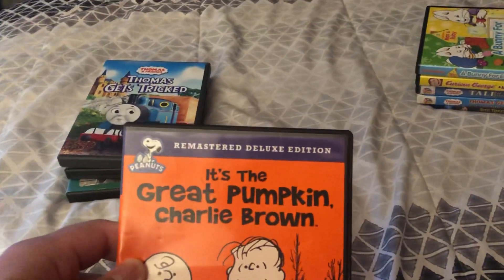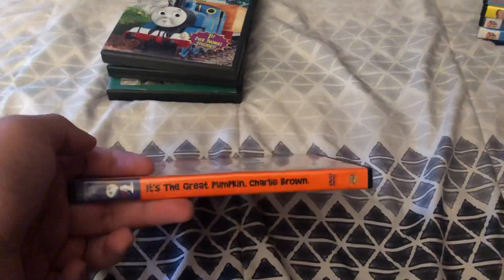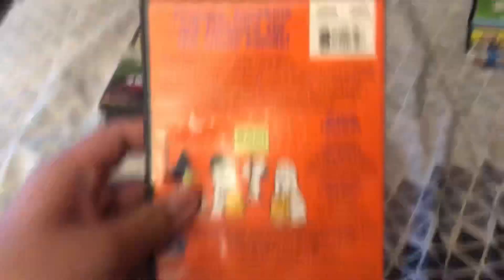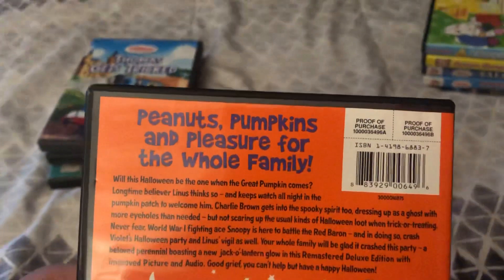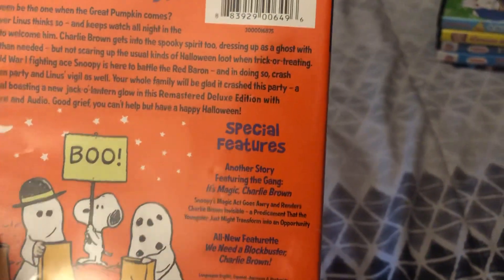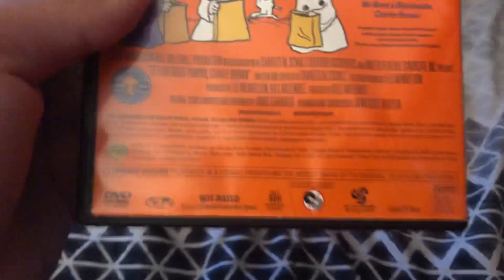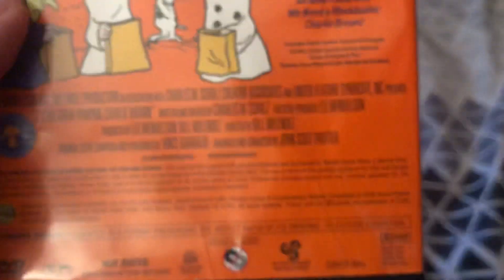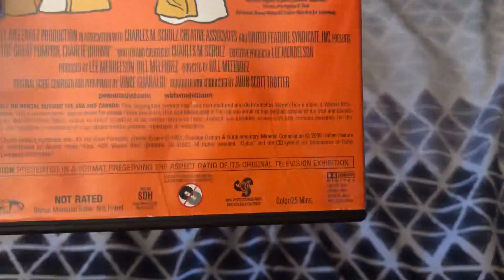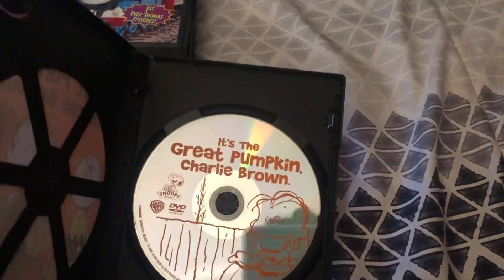Next up is The Peanuts - It's the Great Pumpkin Charlie Brown, Remastered Deluxe Edition, includes a bonus Peanuts TV special. Here's the front, spine with a profile picture of Snoopy, and the back. Special features are another story featuring the gang, It's a Magic Charlie Brown. Running time is 25 minutes. Here's the disc with Linus.